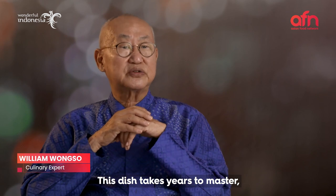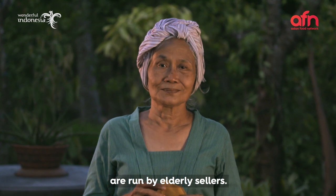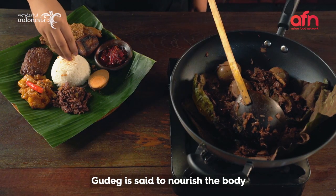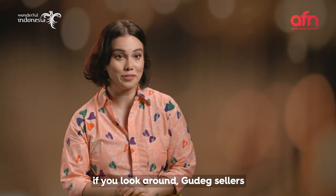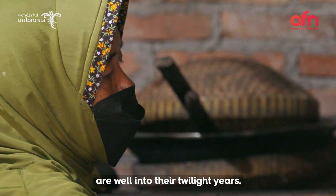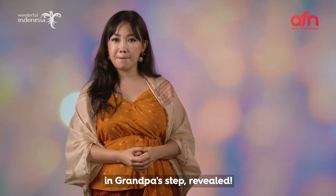This dish takes years to master, which is why the best establishments are run by elderly sellers. Gudeg is said to nourish the body for one simple reason — if you look around, gudeg sellers are well into their twilight years. That's the secret to that spring in grandpa's step. Revealed.